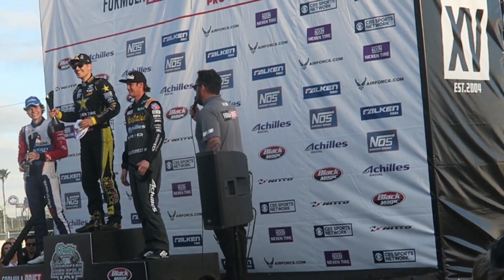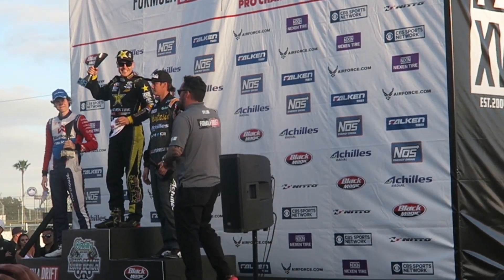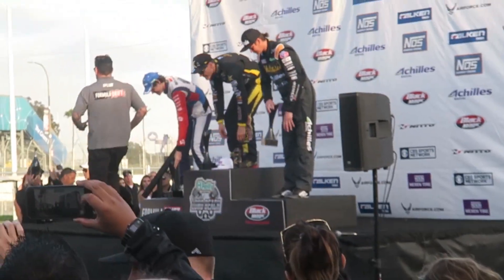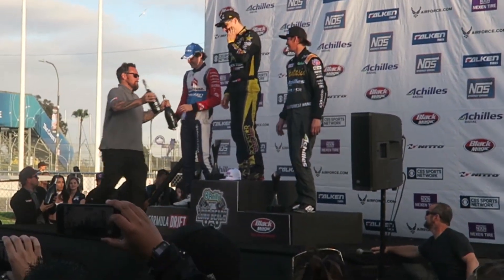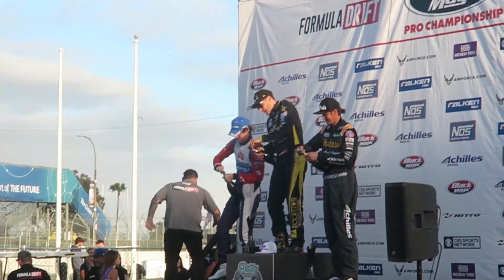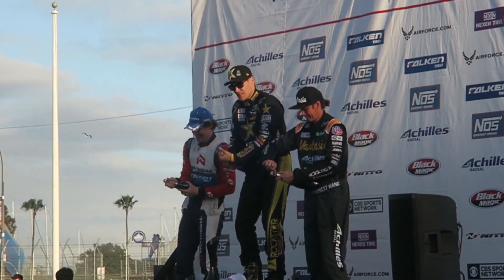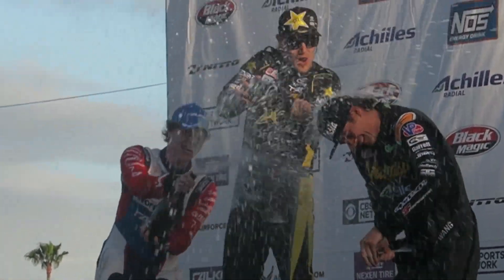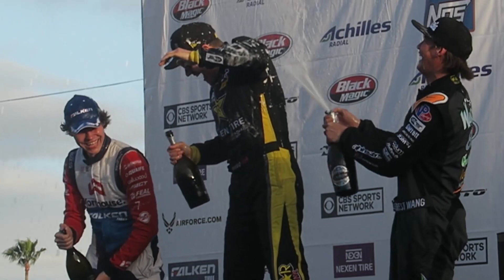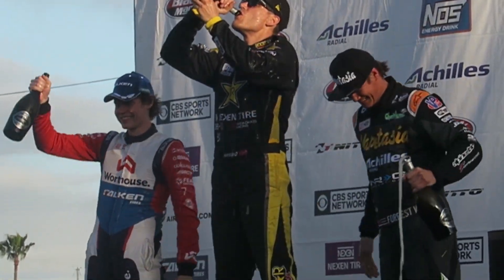Again, congratulations to our podium finishers — O'Reilly Auto Park Streets of Long Beach presented by Permatex, round one of the Formula Drift Black Magic Championship. Let's get some champagne. Formula D Long Beach, done. That was awesome. Congrats to Ozzy Bo. I think we're going out tonight — not too sure how much I'm going to be vlogging.